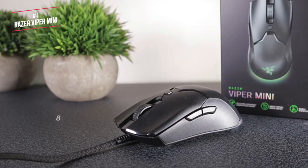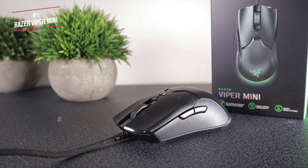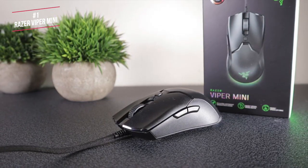The 8,500 DPI optical sensor is great, whilst the low click latency ensures a responsive and lag-free gaming experience. This mouse is ideally suited to a fingertip grip due to its size, and every hand size will be able to use it with that grip style.